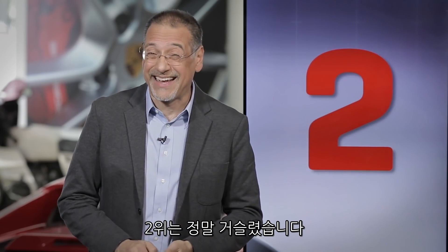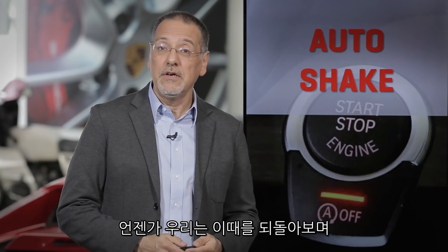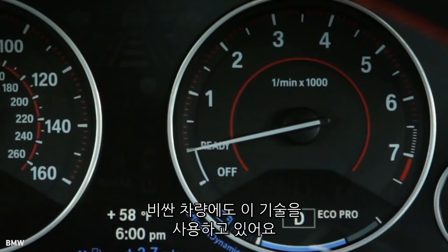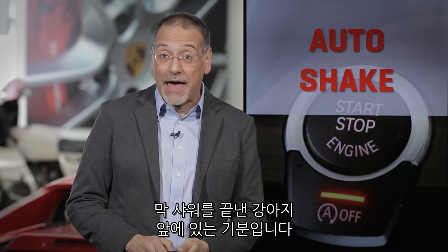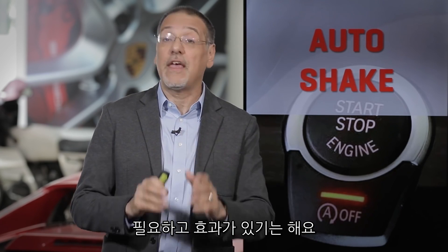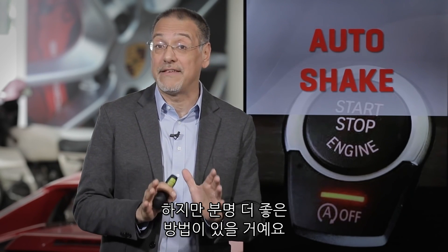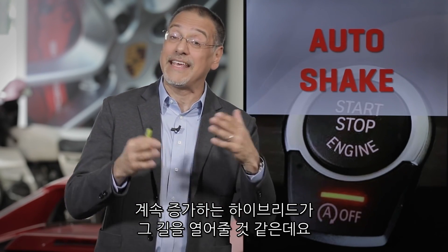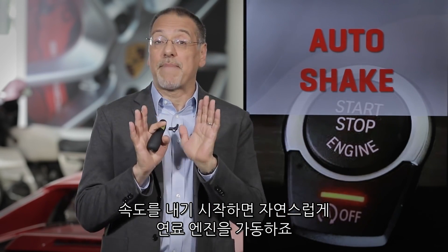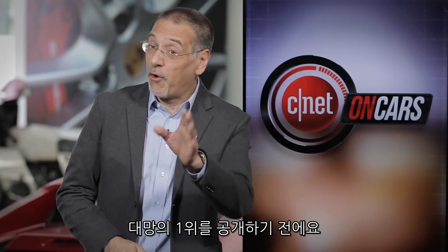Number two gets my goat all the time: auto start-stop technology. One day we're going to look back and say who the hell came up with that idea. Even in some very pricey cars, it makes the car feel like you're driving a wet dog after a bath — shakes the whole thing from nose to tail. It does work, it does save fuel and reduce emissions, but there's got to be a better way. That will come with increased hybridization, so cars will do their single-digit speeds under electric motor and then very transparently refire the combustion engine while underway.